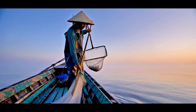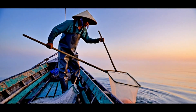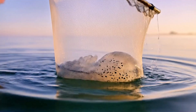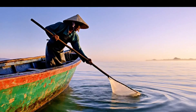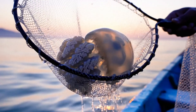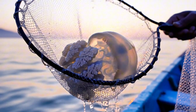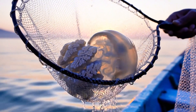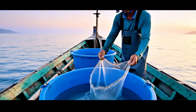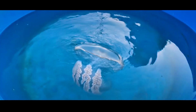When a jellyfish is spotted, it's carefully lifted from the water using long-handled dip nets. Every motion is gentle — too much pressure could rupture the gelatinous tissue.